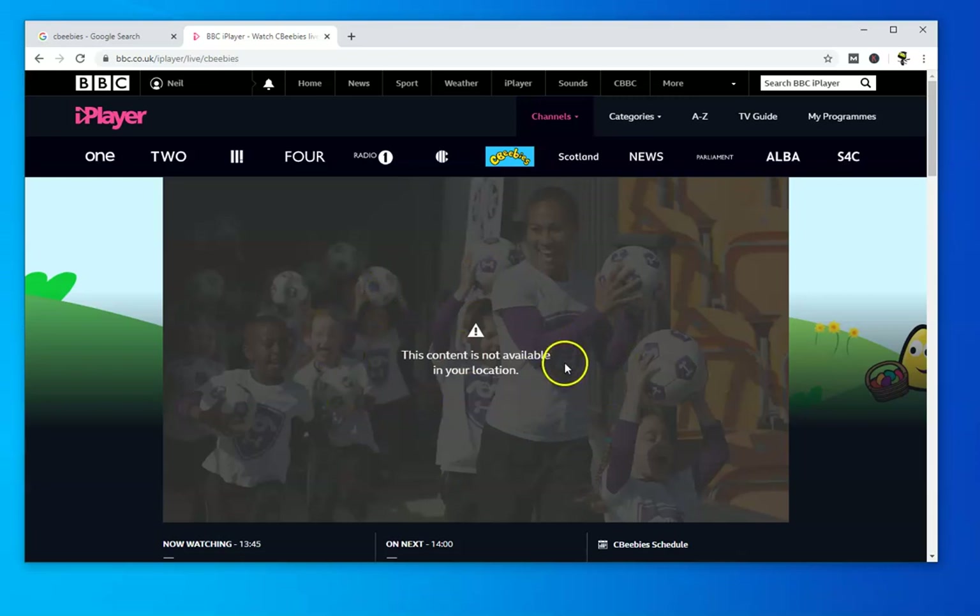The point of this video is that CBeebies is not available from all locations. If you're outside the UK you can't watch it. The reason is broadcasting rights and copyrights — for some of these shows they don't have international clearance, so they restrict it to the domestic market. They also make a lot of money from CBeebies DVDs and that sort of thing. But I'm going to show you how you can fix this.